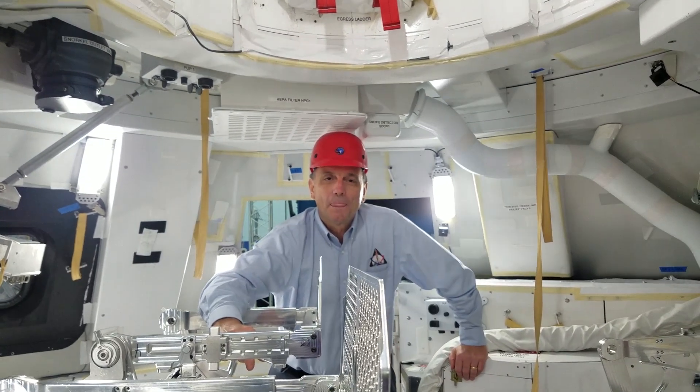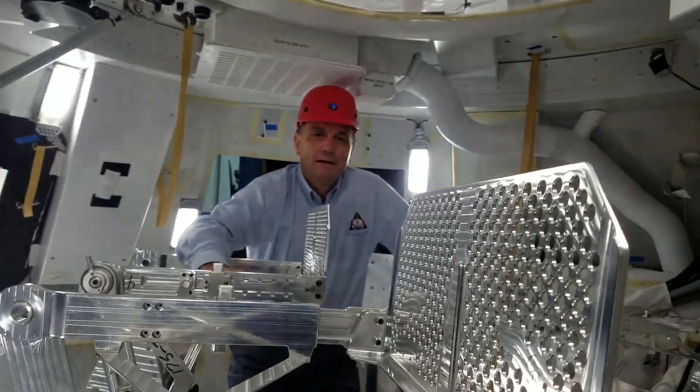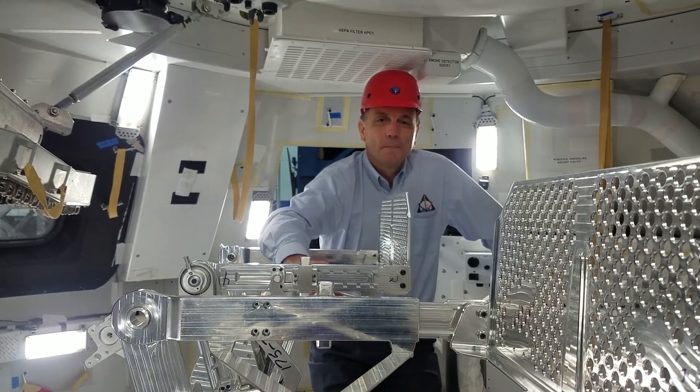Thanks so much for giving us an inside look at the Orion spacecraft. Very excited to see what the new astronauts and the veterans here are going to experience once they get back into space on this vehicle. Thanks for coming today.